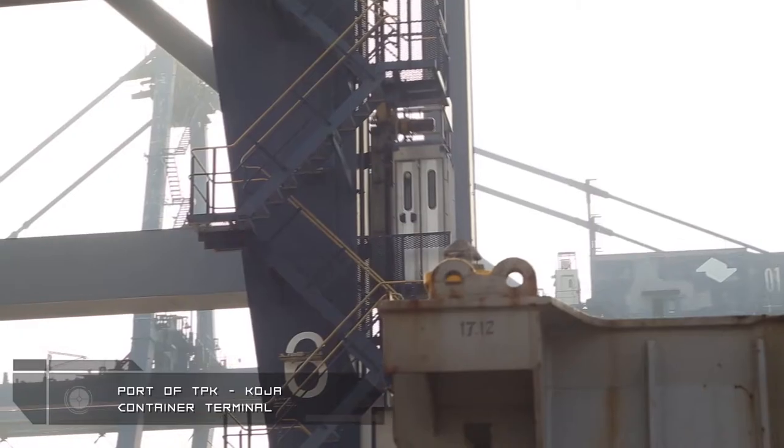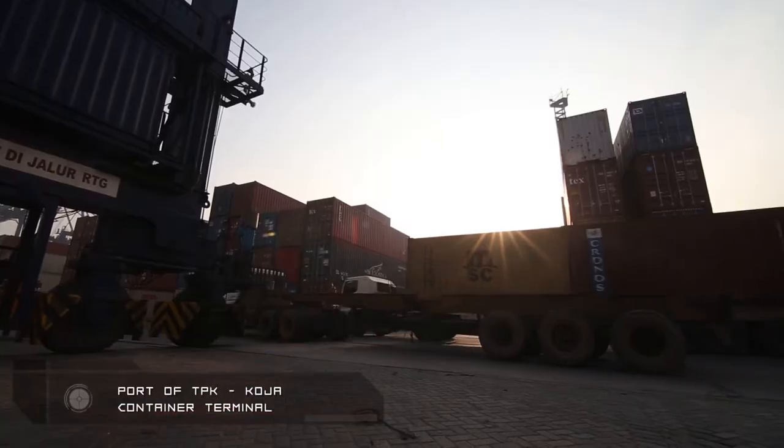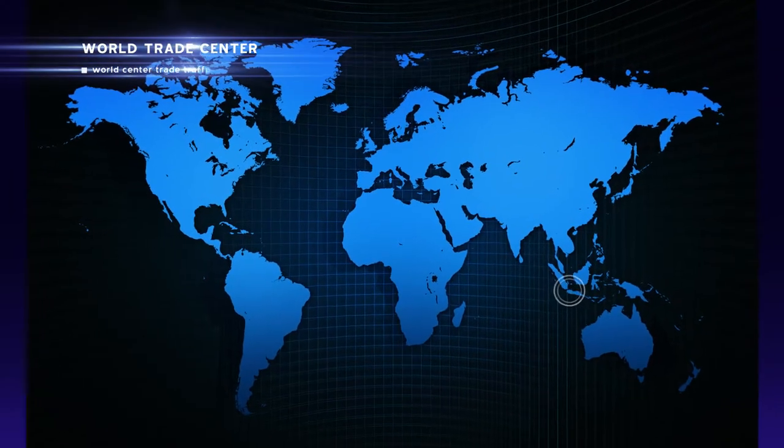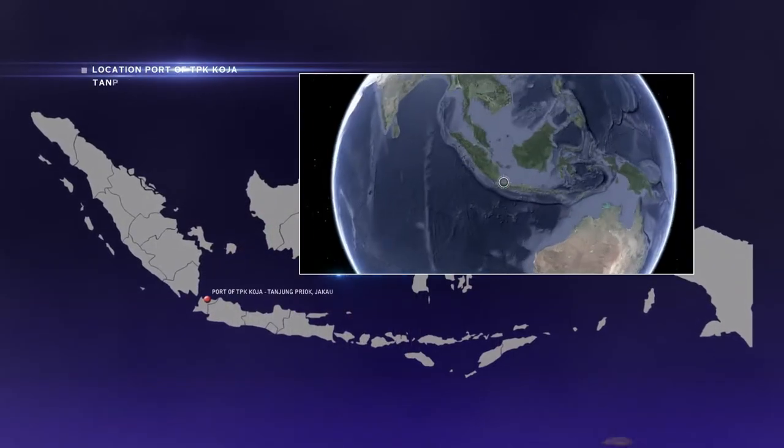This is TPK Koja, located in the heart of the trade activities — Tanjung Priok, North Jakarta, Indonesia.